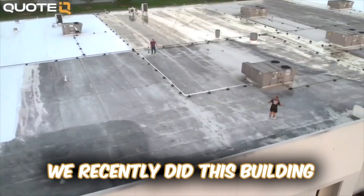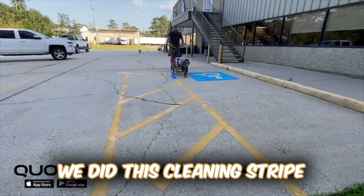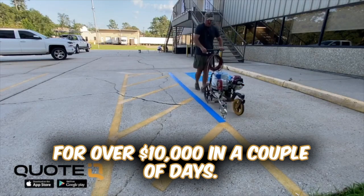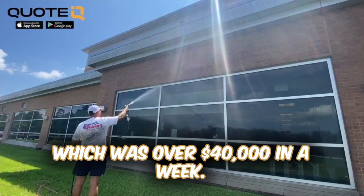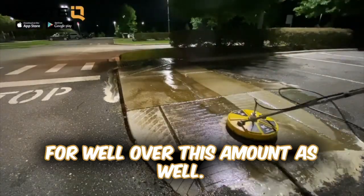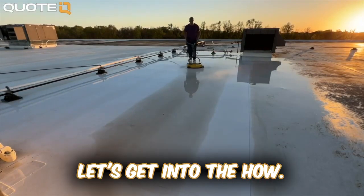To give you a couple of examples: we recently did this building in less than a week, which was over $20,000. We did this cleaning stripe for over $10,000 in a couple of days. We washed an entire hospital, which was over $40,000 in a week. And we've done multiple industrial jobs for well over this amount as well. So with that being said, you now know that it's possible. Let's get into the how.